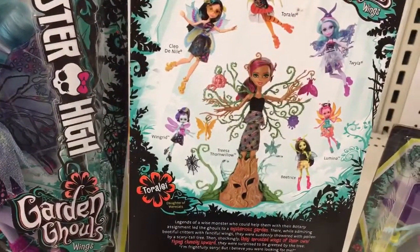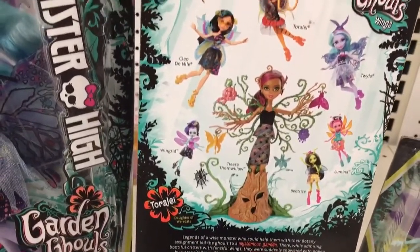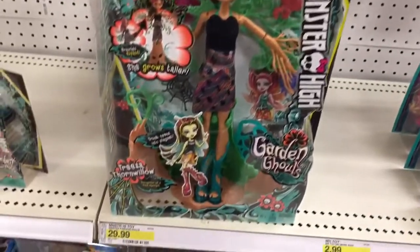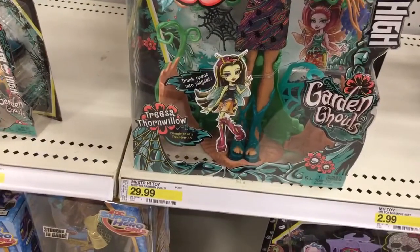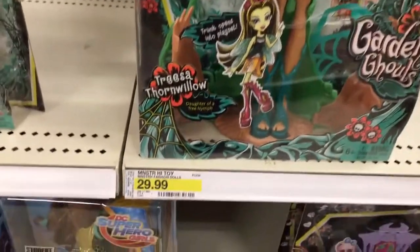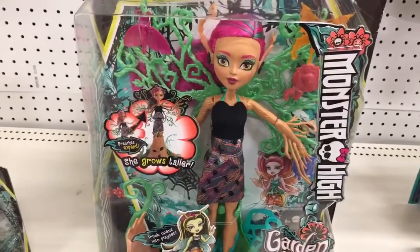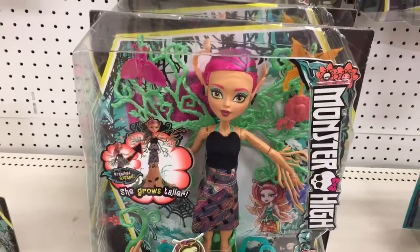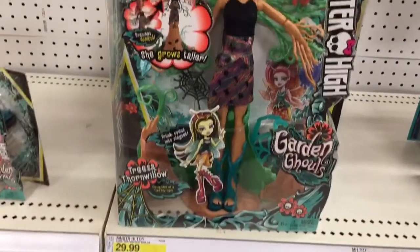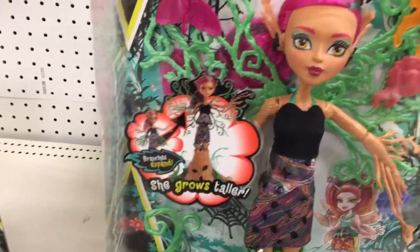They actually do have the Treesa Thornwillow doll — daughter of a tree nymph — which was kind of hidden behind some of the other dolls. It's $29.99 and this doll is a lot bigger than normal Monster High dolls, though probably a little smaller than the Gooliope Jellington doll. She grows taller and branches expand.